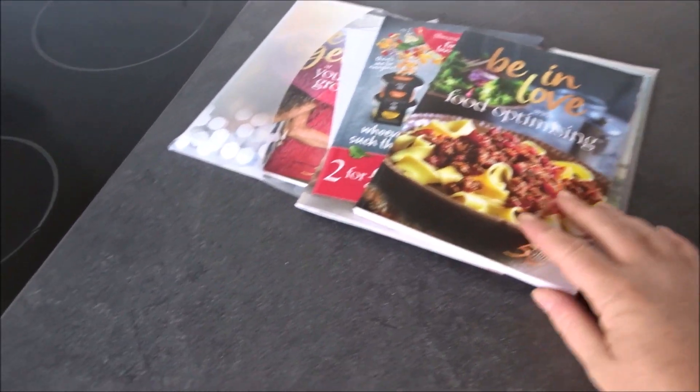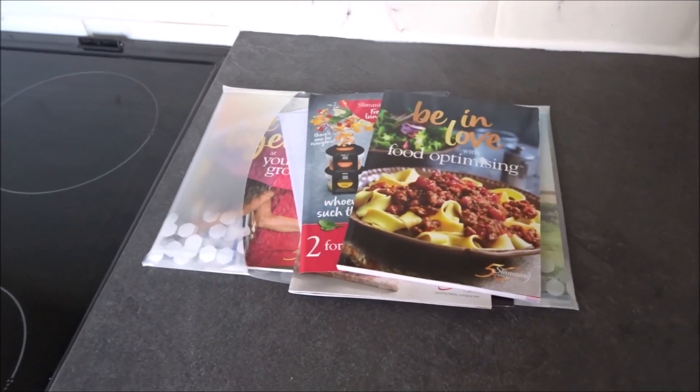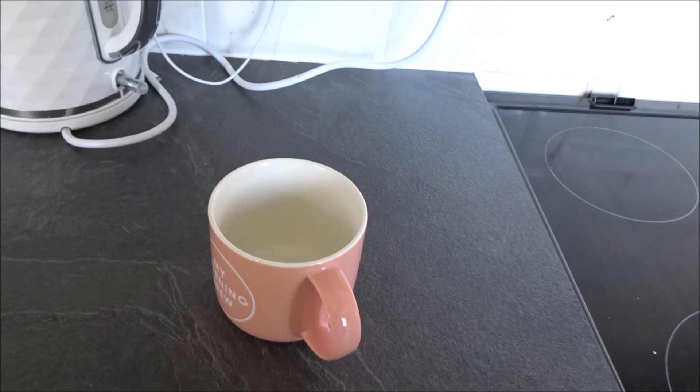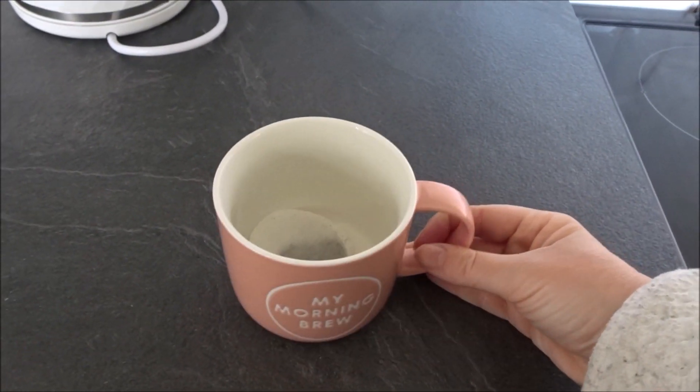I've got my Slimming World book already out on the table - I put this out last night just to keep me fully on track and accountable for everything that I'm eating today. But first things first, I need a cup of tea. I'm going to have one sweetener in my tea instead of sugar because sweetener is sin free, and I always start the morning with a cup of tea.